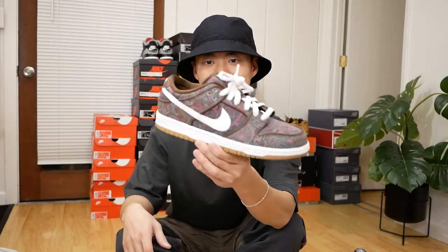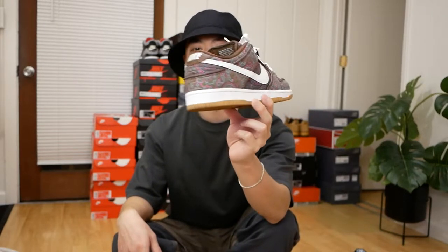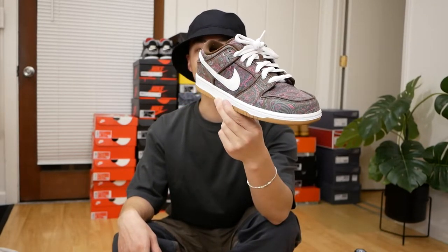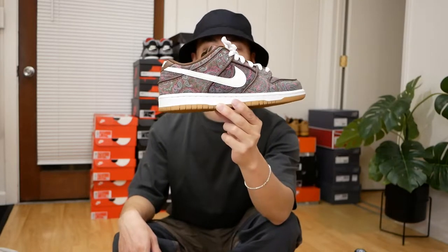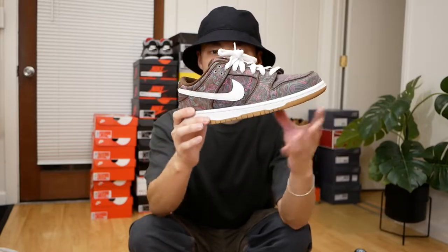Moving on to Nike Dunks. These are the Nike SB Dunk Hazleys — just a great sneaker. I don't have too many SB Dunk Lows in my collection, but this is definitely one I'm aiming to keep. I really like the design of this one.